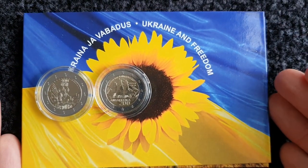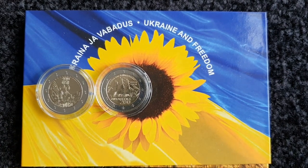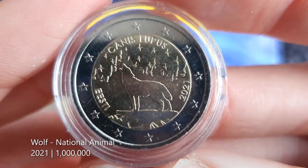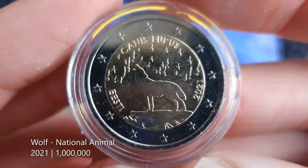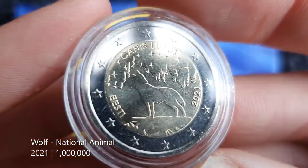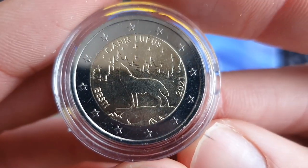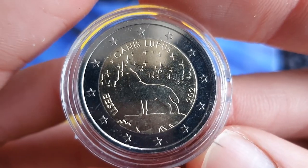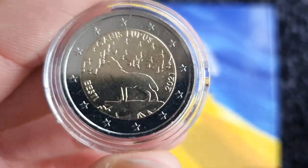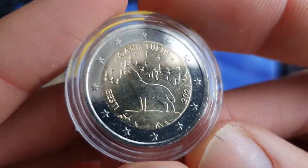For second and first place I had a very tough time deciding. My silver spot goes to the 2021 commemorative coin dedicated to the national animal of Estonia — the wolf. It's a lovely scene, but it got second because wolves aren't unique to Estonia — that's the only downside I gave to this coin for why it's in second position. But I do like animals on coins.